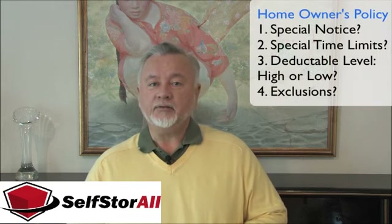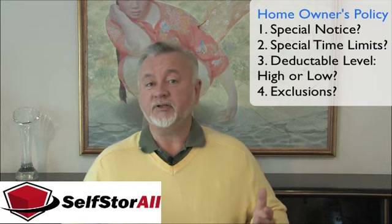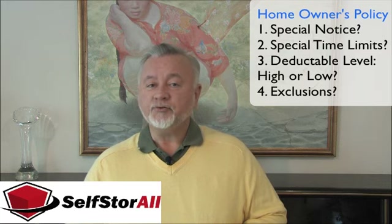You can do this normally through your homeowner's policy or your rental contents insurance policy. Look at your homeowner's policy and take a moment to think about whether you need to give any special notice for items that are placed in long-term storage, whether there are any special time limits. And finally, look at the deductible level. For an event at your house, you may have chosen to have a relatively high deductible — let's say $4,000 or $5,000 — that first part of the loss you'll pay. But for the items that you have in storage, perhaps that's a little bit too high a deductible.